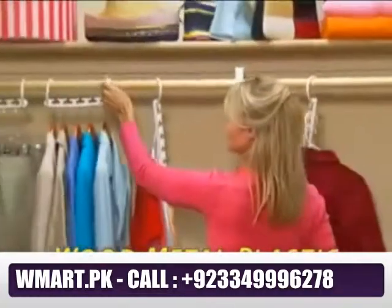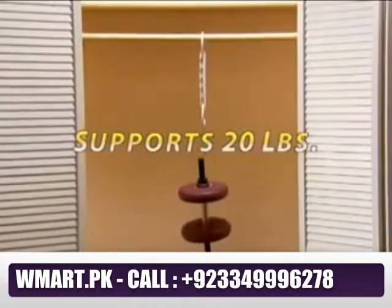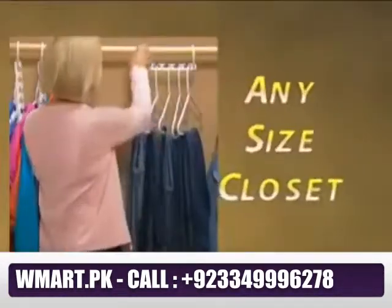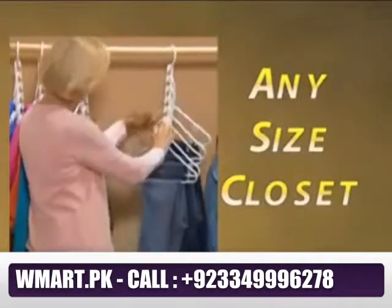It fits wood, metal, or plastic hangers. Wonder Hanger can support a 20-pound weight — it's strong enough for five heavy winter coats. It's the ultimate space-saver for any size closet.